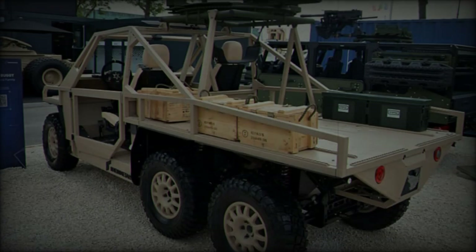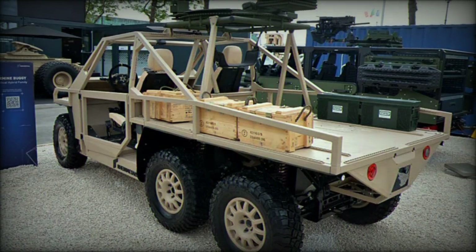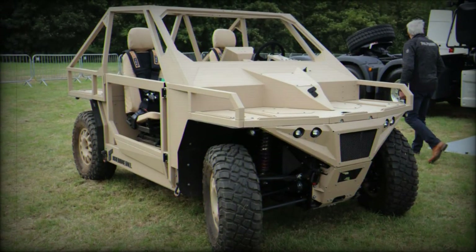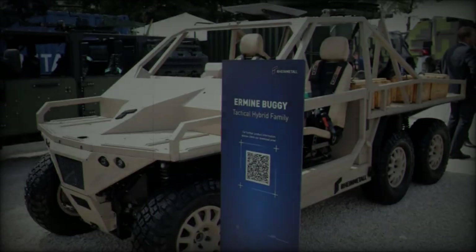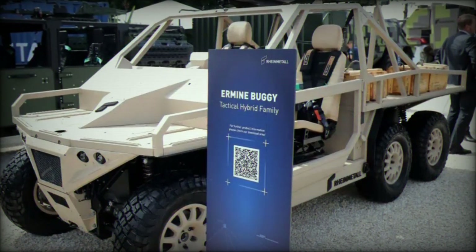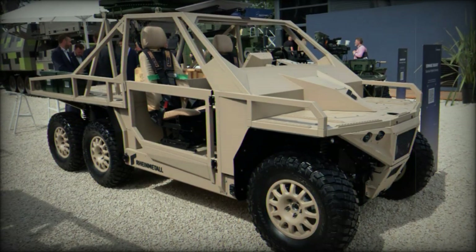With a dry weight of 1,100 kilograms and a gross vehicle weight of 1,600 kilograms, the buggy can tow loads exceeding 750 kilograms and handle trailers weighing up to 10 tons. Its independent double wishbone suspension ensures optimal performance over challenging terrains, while its maximum speed of 90 kilometers per hour and climbing capability of 90% allow it to tackle steep slopes effectively.